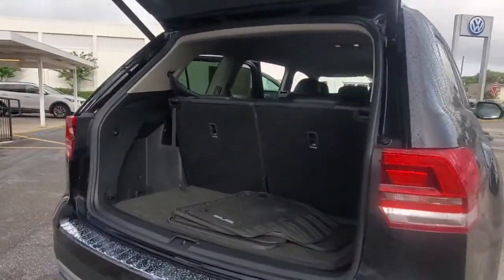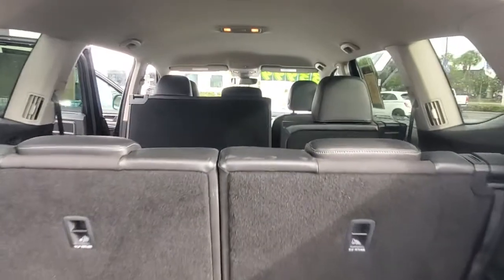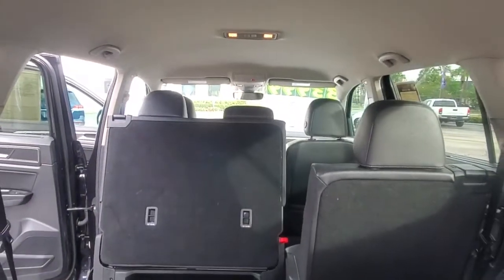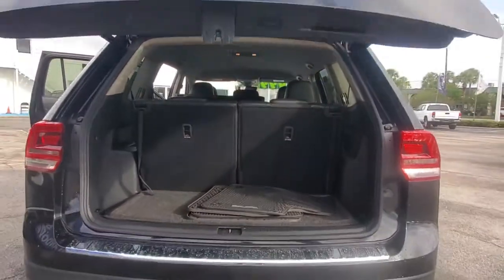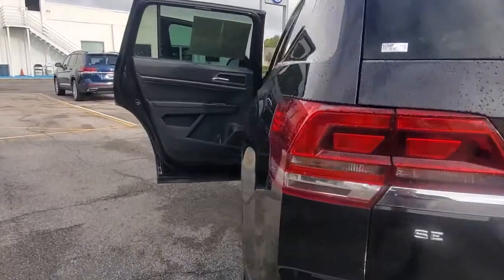These are just some of the great options this vehicle comes with: keyless entry, backup camera, power liftgate, adaptive cruise control, lane keeping assist, keyless start, heated mirrors, remote engine start, satellite radio, fog lamps.